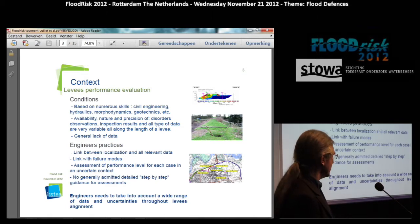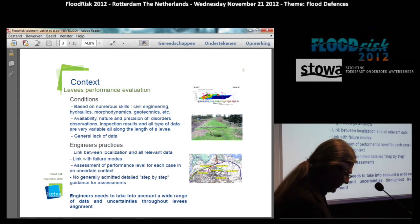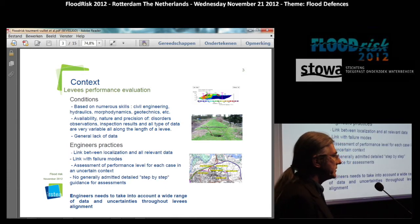The data required for this evaluation is of very varied nature and precision: disorder observation, inspection results, geotechnical data, hydraulic data — all very variable along the length of the levee. Engineering practices use a link between localization and relevant data when we discretize the length of the levee, always linked to the failure modes involved. In each case there is an uncertainty context. We have so far no generally accepted step-by-step method, just like we can have for the design of a dam.